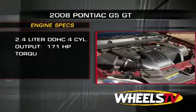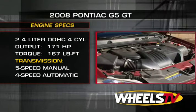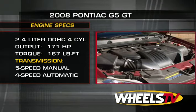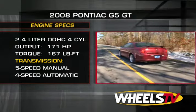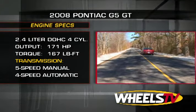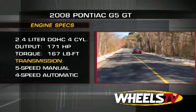Under the hood, the G5 GT Coupe comes equipped with a 2.4-liter DOHC engine that produces 171 horsepower and 167 pound-feet of torque, while delivering EPA numbers of 22 city, 32 highway.